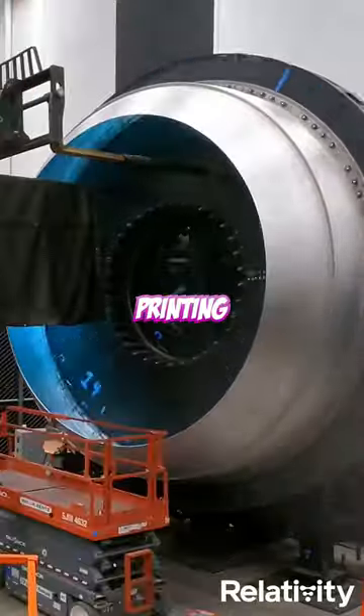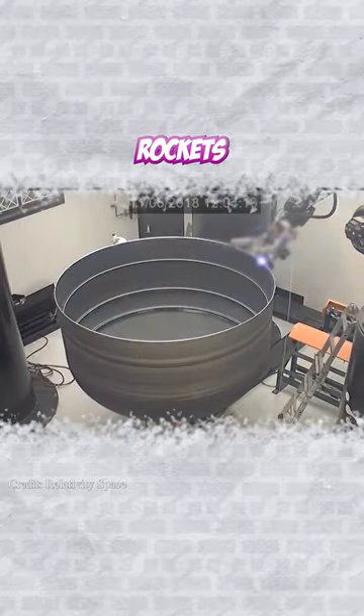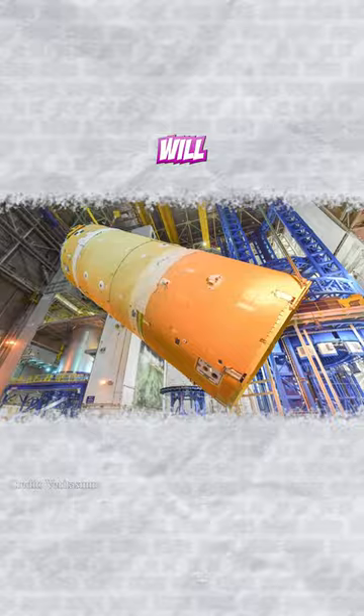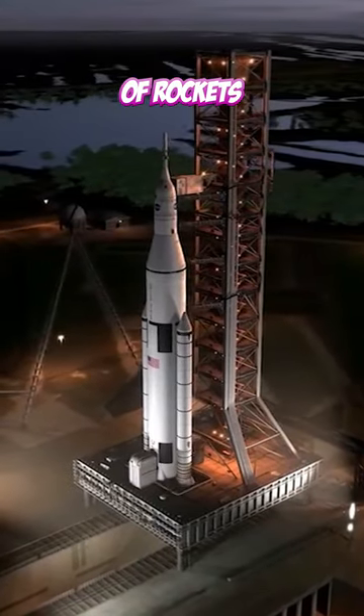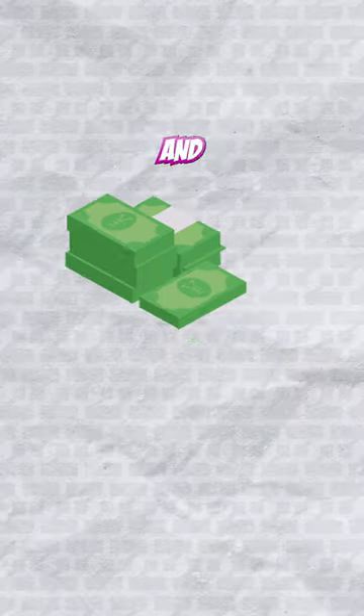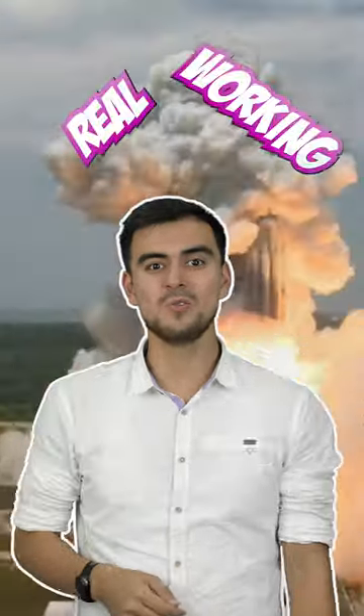The benefits of 3D printing help make complex parts of rockets in a short time with the help of additive manufacturing. The old method requires you to build the infrastructure and equipment first before manufacturing rockets. But if you 3D print it, you just need a 3D printer — you can build it from zero and it takes less money and time. It is fantastic to see it working for real.